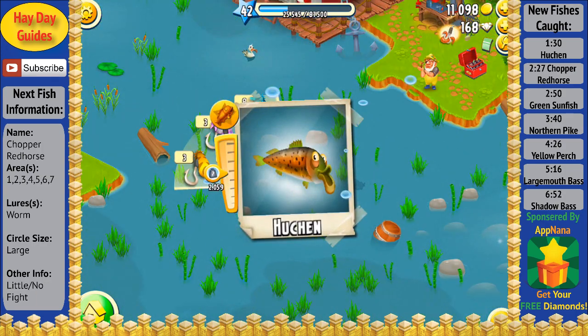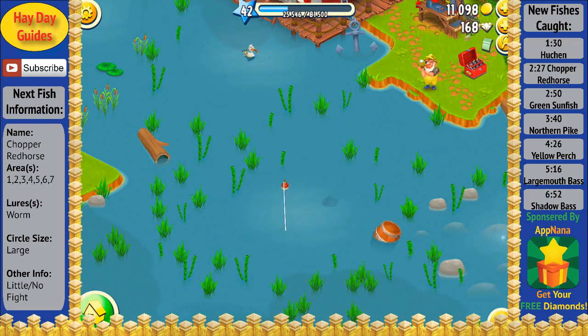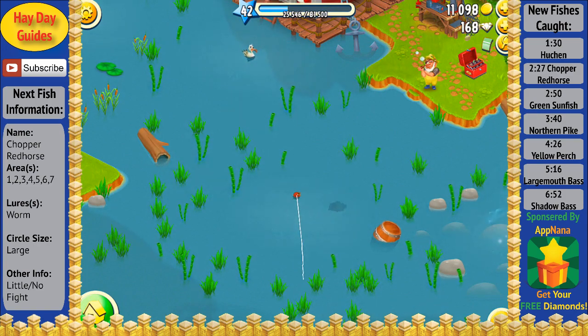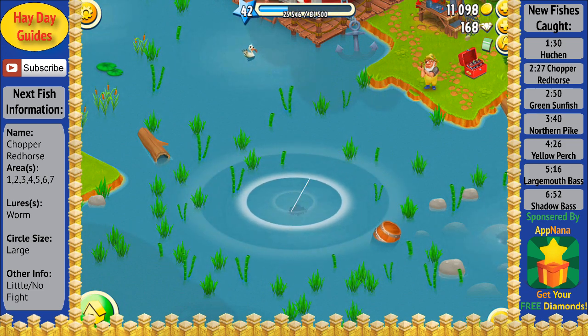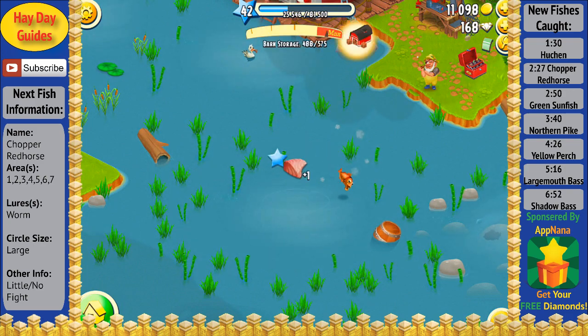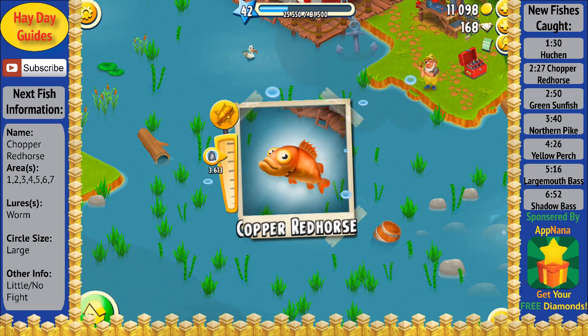I'm going to go ahead and fast things forward here a little bit as it gets kind of slow. As you can see, the fish on the line right here was fighting quite a bit, so I went ahead and let it go since I'm guessing it was probably another Hoonchen. They're the only two fish that can be caught with the worm lure. This fish did not put up much fight, and as you can see, we got our Chopper Red Horse.